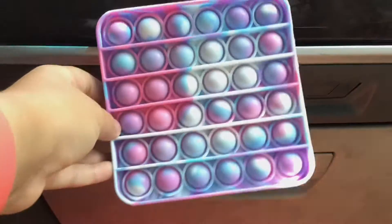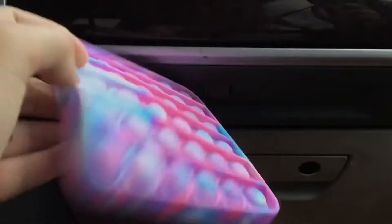The next thing I got was a square Puppet. I don't have a square Puppet yet, but now I do, and it's amazing. Both sides are amazing. That pop is so good.